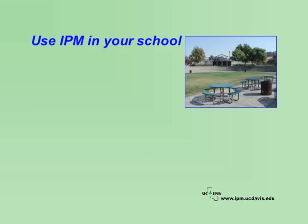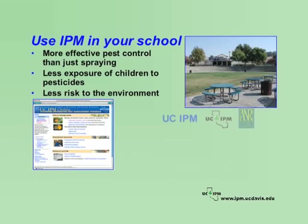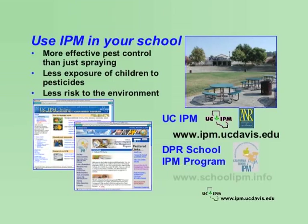There are many organisms that can become pest problems in schools. A common practice in many schools is to spray whenever pests are seen or on a timed schedule; however, this system doesn't provide the benefits of IPM. Using IPM will prevent pest problems and give you more effective pest control. In addition, there is less exposure of children to pesticides and less risk to the environment. For more information on IPM, visit the UC IPM website. For more information on the Healthy Schools Act or on School IPM, see the California Department of Pesticide Regulation School IPM Program website.